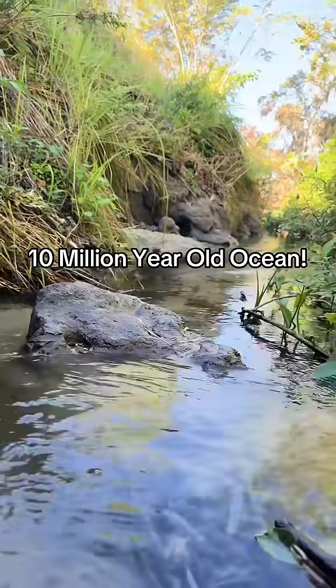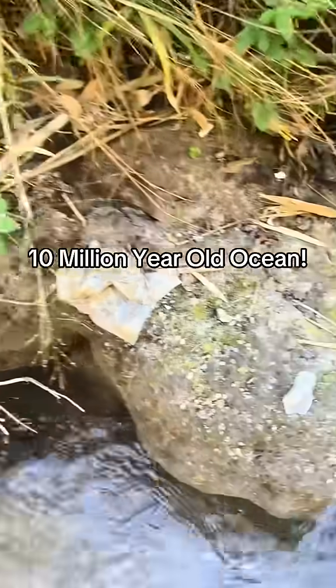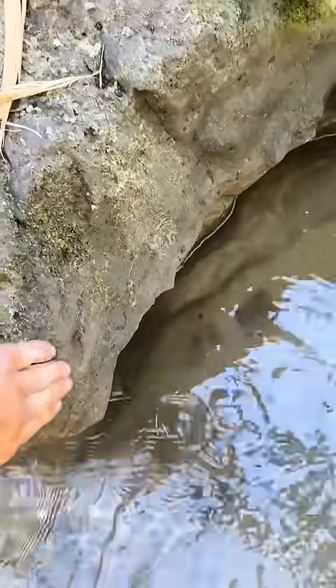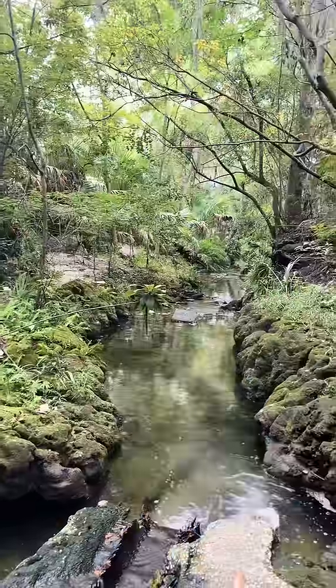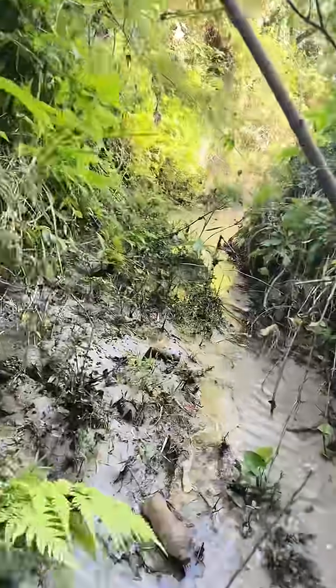I am actually standing at the bottom of the ocean. While this may look like an ordinary creek, this is actually the ancient oceanic sediment from over 10 million years ago. As this slow-moving creek cuts through the sediment, it releases all the fossils of the creatures that died and were buried here.